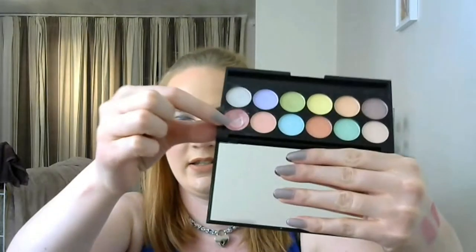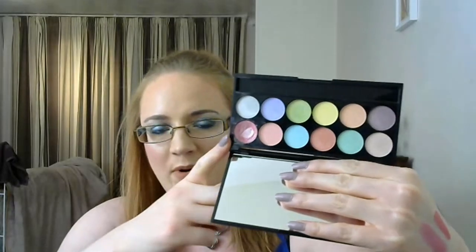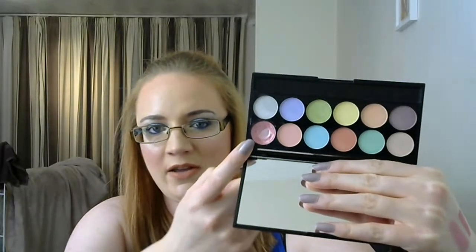I'm going to pick the eyeshadow from the Sleek Whimsical Wonderland 'All the Fun at the Fair' palette — it's the shade Teacups. As you can see I already have massive pan on it, so you might think that's not fair since it's almost finished. But you know what? I already have enough eyeshadows in this project, so at least we'll finish something. I deserve something easy, so that's the one I'm picking.